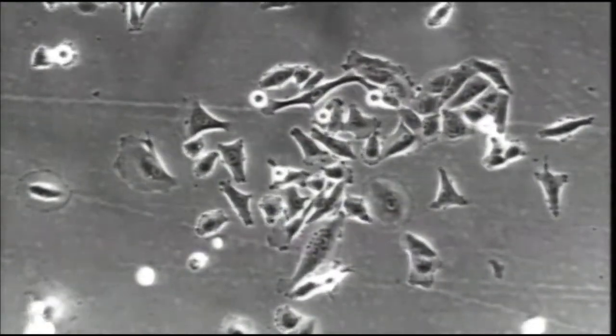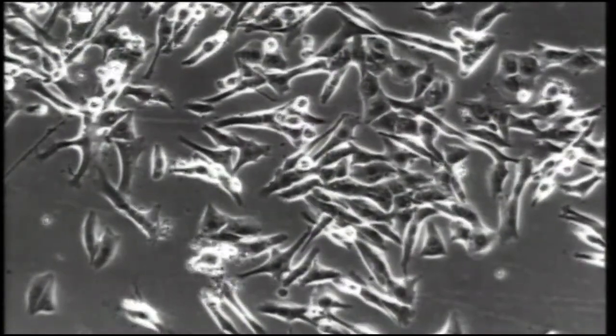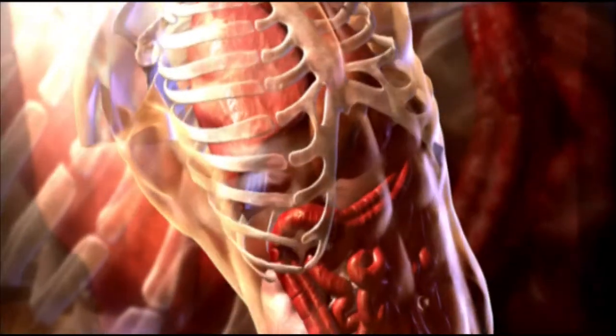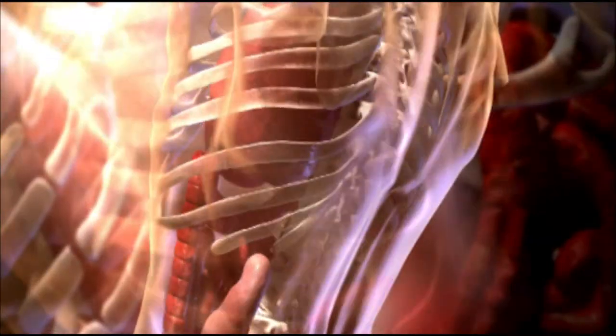Unfortunately, chemotherapy medicines are not able to tell the difference between cancer cells and healthy cells that also multiply and divide rapidly. This means that healthy cells in areas of the body, like the digestive system, hair follicles, or the bone marrow which produces blood cells, may also be affected in the process.